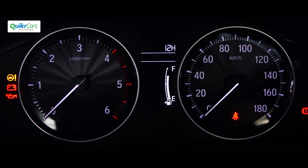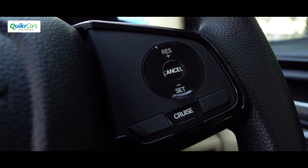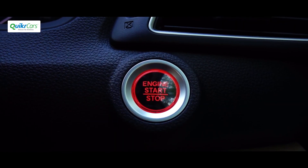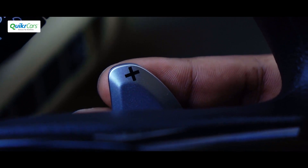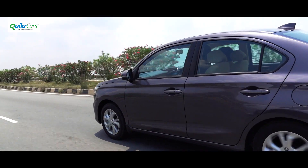The instrument cluster is new and gets a multi-function display that gives a lot of driver information. The new Amaze gets quite a few modern features including cruise control, reverse camera, keyless entry with start-stop button, satellite navigation, and voice commands, to name a few. The petrol automatic even gets paddle shifters.